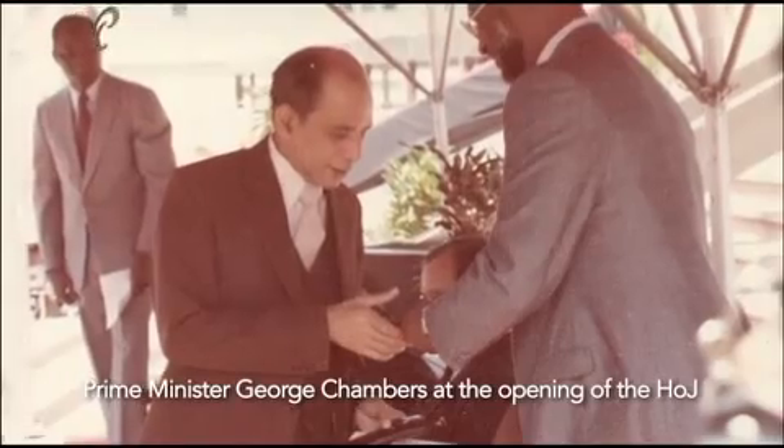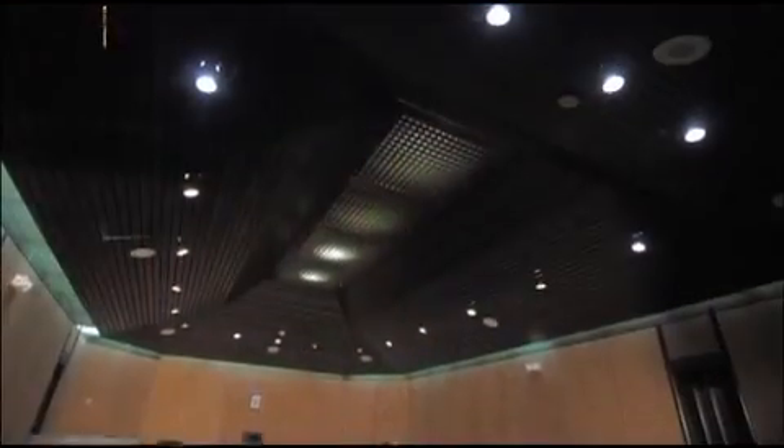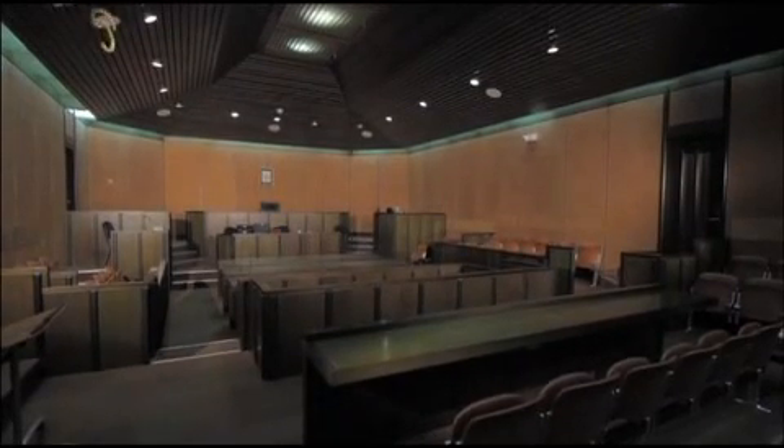The Hall of Justice was completed on September 21st, 1985. It housed the Court of Appeal, the civil and criminal divisions of the High Court in Port of Spain, and the Tax Appeal Board. There was a main library on the second floor as well as a Tax Appeal Court.